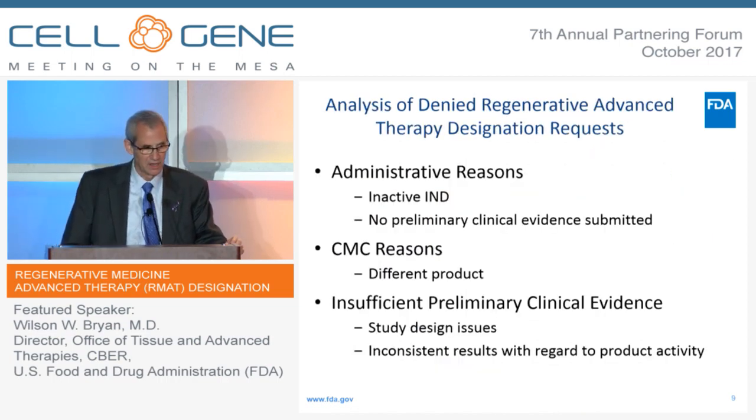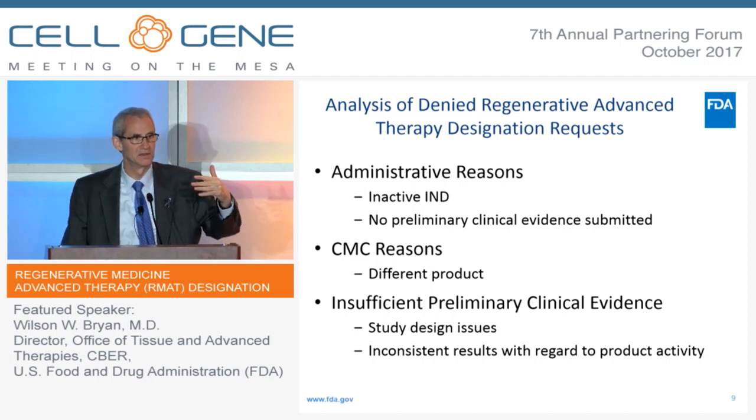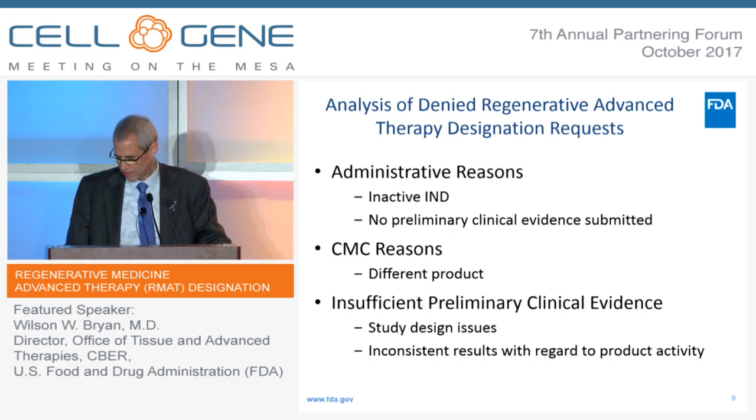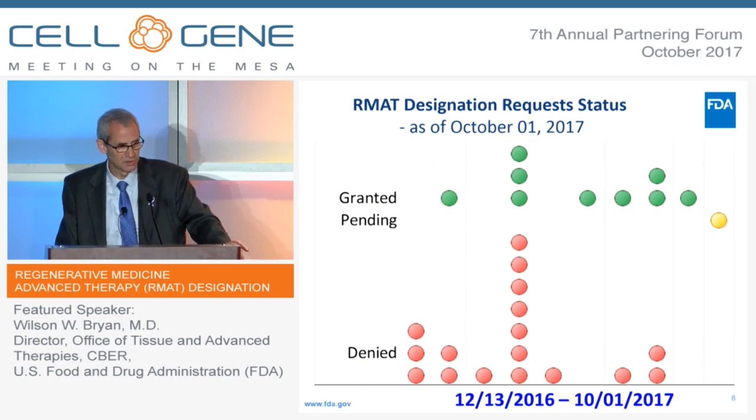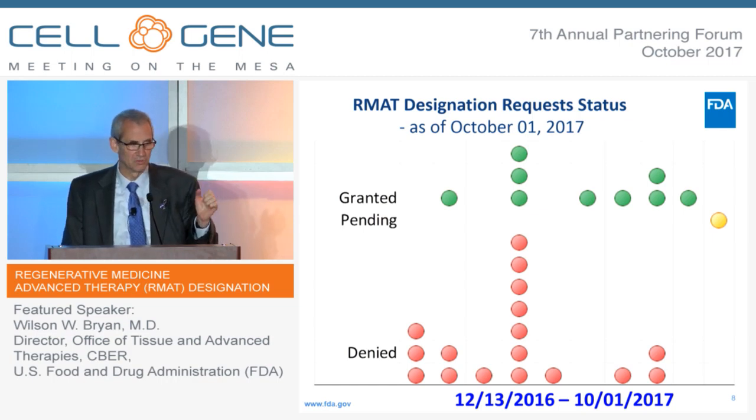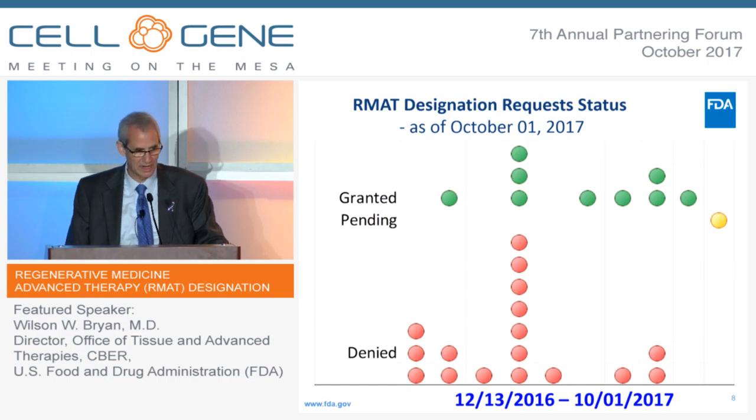I wanted to go through some of the reasons that we have turned down requests. In some cases, it's been for administrative reasons — the IND was inactive, or the sponsor didn't submit any preliminary clinical evidence. If you look at the first three red balls on the left, that's where most of the administrative problems were. When the law was first passed, folks came in not really knowing what they had to submit. Most of the administrative denials were right at the beginning — we're not having that problem so much anymore.